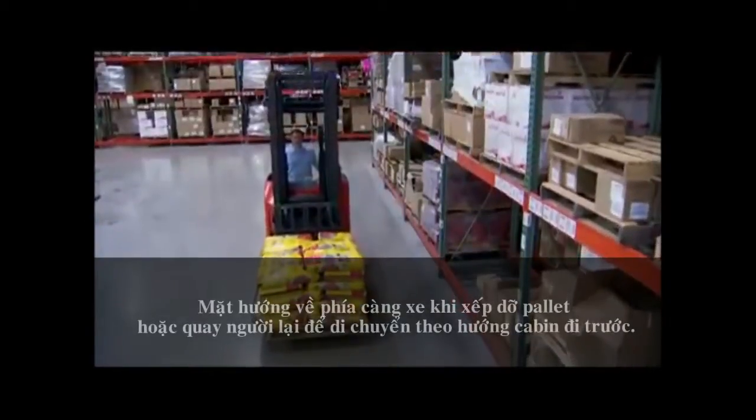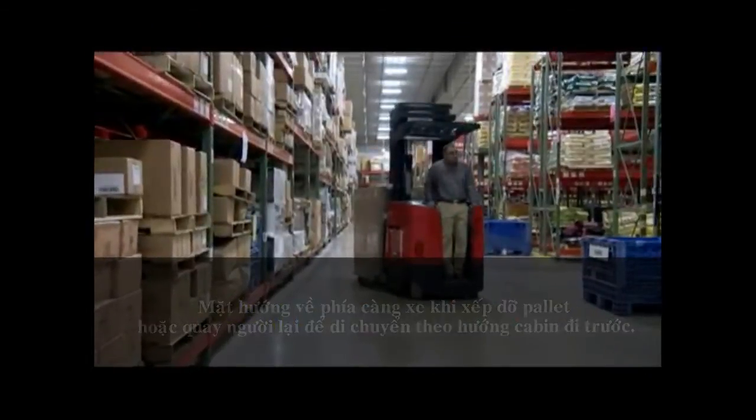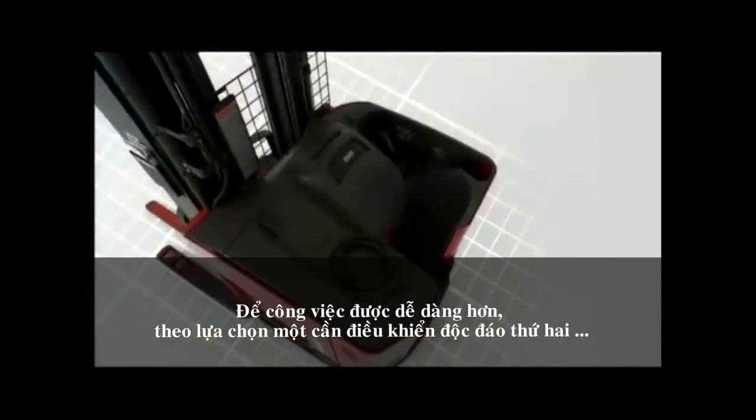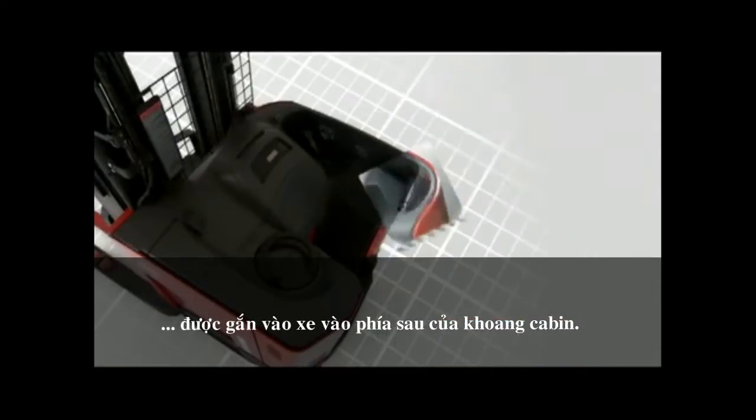Our universal stack stance truck allows operators to always face their work — face forward when handling and storing pallets, or turn around when moving tractor first. To make this even easier, an exclusive optional secondary handle can be mounted at the back of the operator compartment.